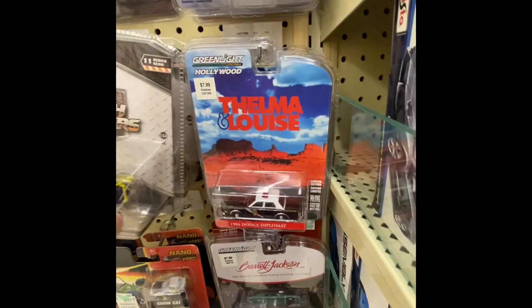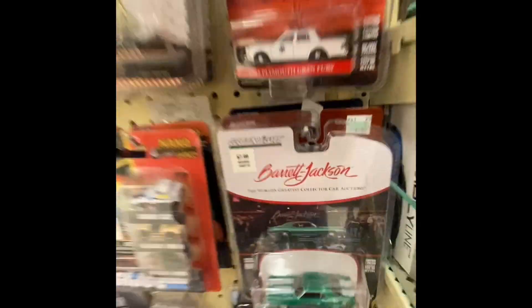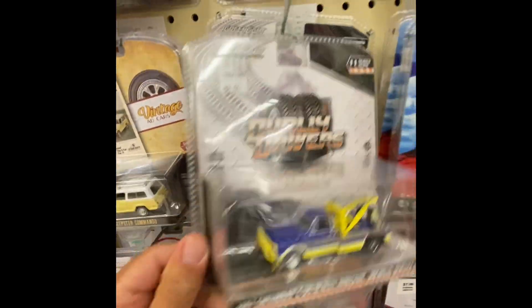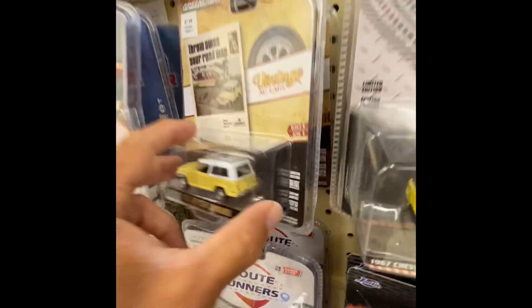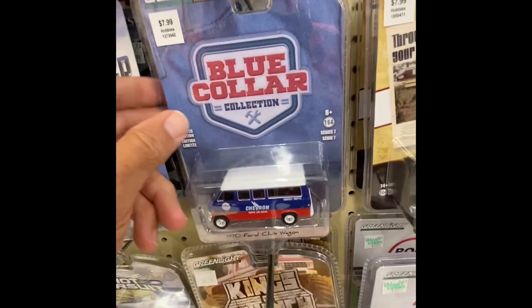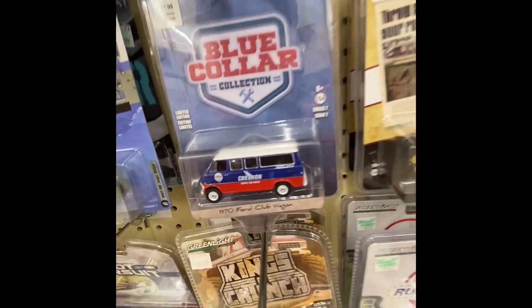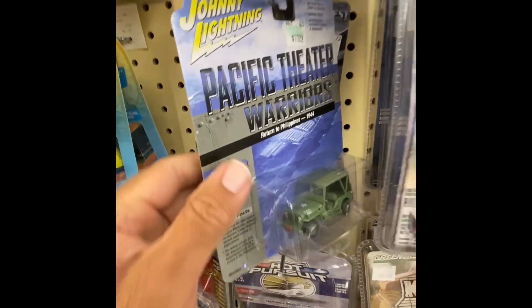Like I said, I'm on a road trip and I've been hitting a lot of stores. I'm trying to upload the videos to you guys as soon as I get out of the store, but with driving and everything it's been a little hectic. This is the first time I've ever done a road trip while also doing a hunt for diecast cars.